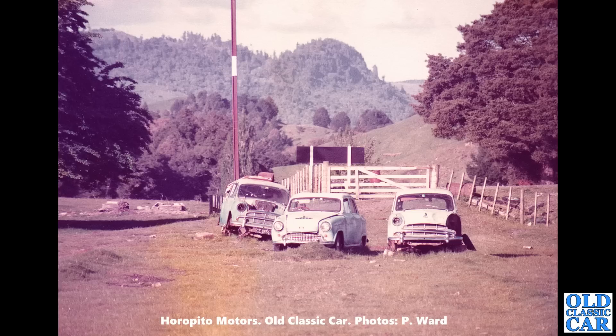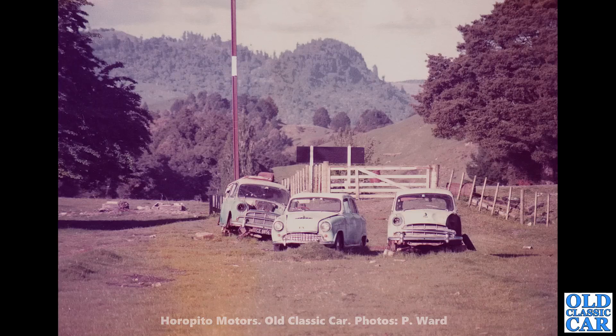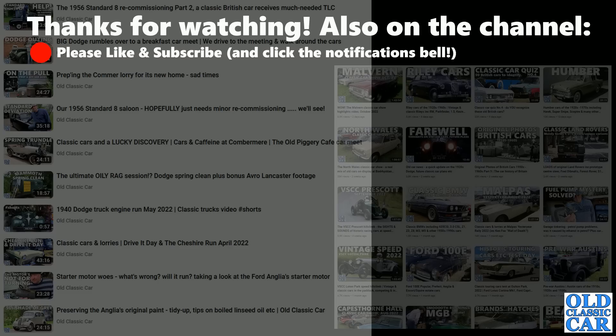That photograph completes this collection. Fantastic pictures — I'm so grateful to Peter Ward. He visited in the late 1970s when he was over in New Zealand, and fortunately had his camera with him when he visited Horopito Motors, the Smash Palace. Thank you very much for watching. There are other videos about scrapyards on the Old Classic Car channel, so have a quick look around, and there'll be more videos along before too long — bye for now.